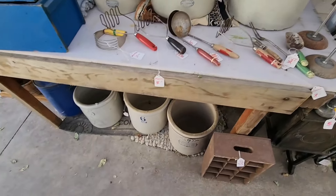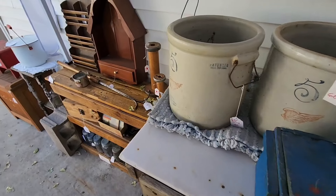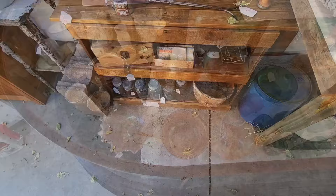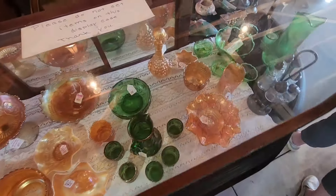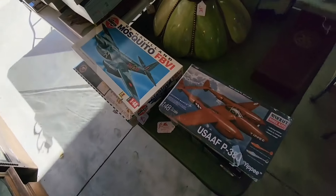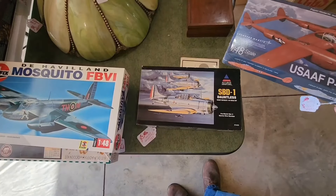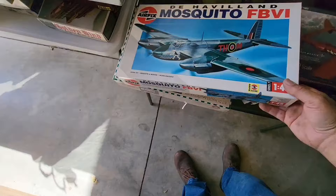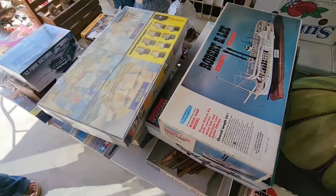Some old crocks. Some old spools. Old World War II models — got a P-38 and a Dauntless dive bomber. The de Havilland Mosquito. Some old boats. Cool old Mars.